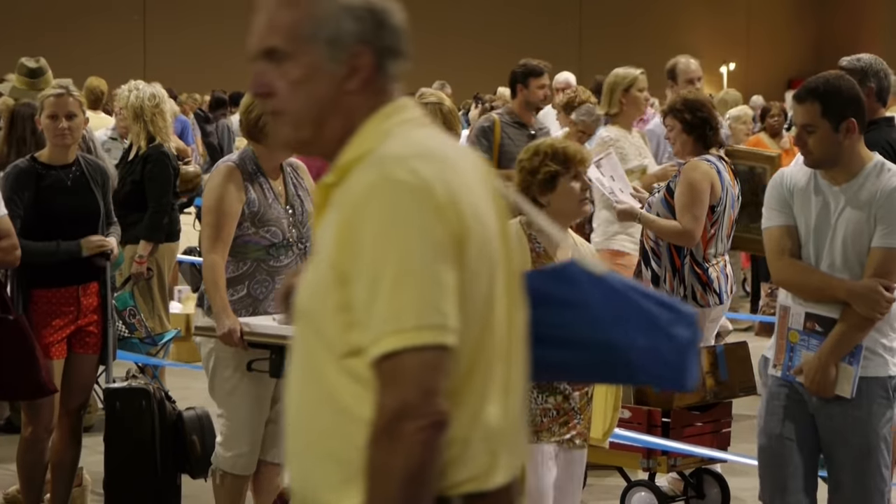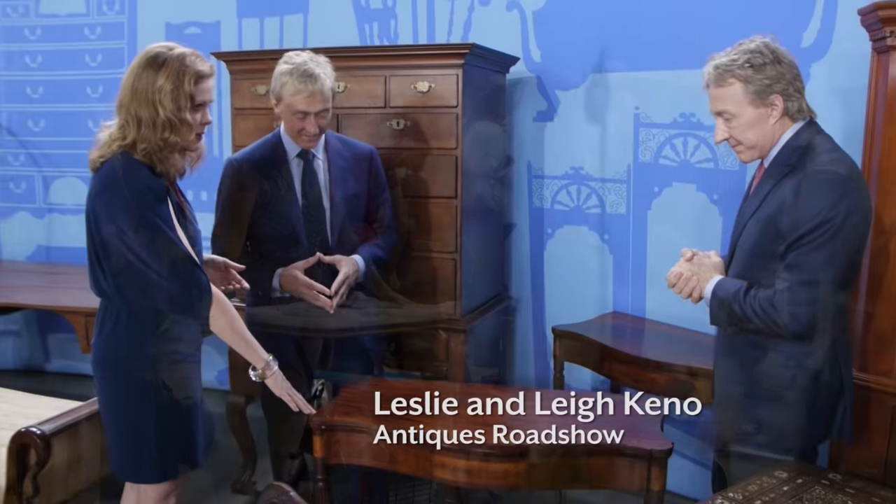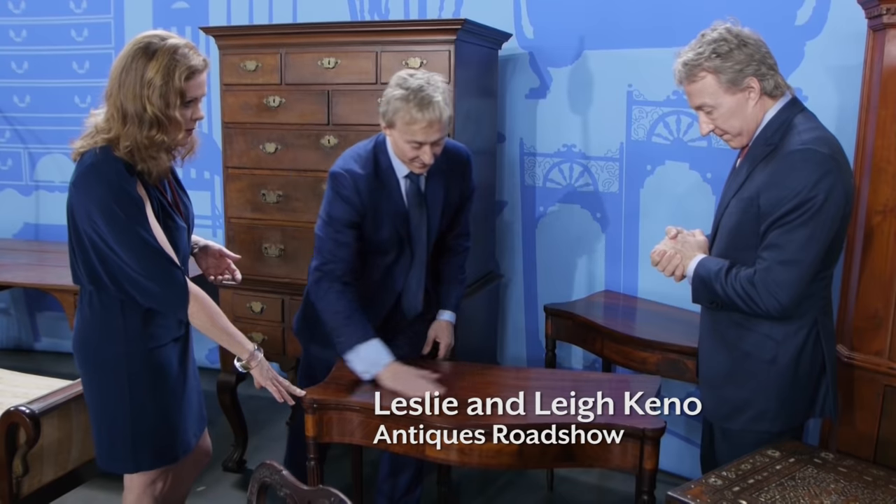Hi, I'm Phoebe Howard. I'm here with Southern Living Magazine at the Antiques Roadshow in Jacksonville, Florida. I was particularly taken with these games tables. Can you tell me a little bit about them?